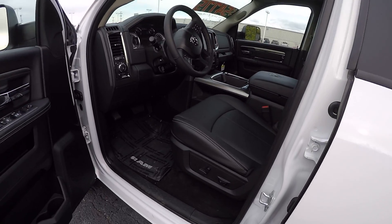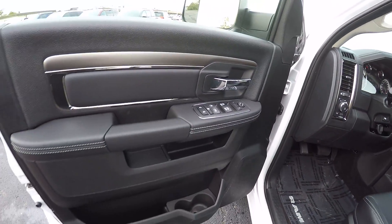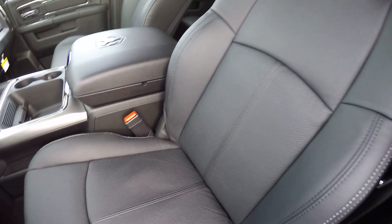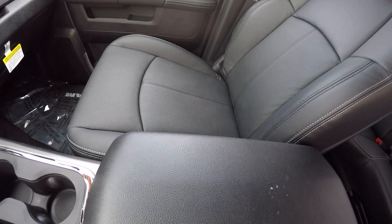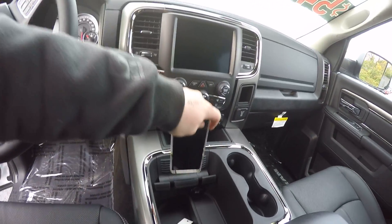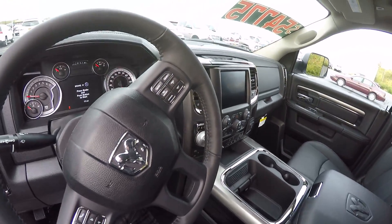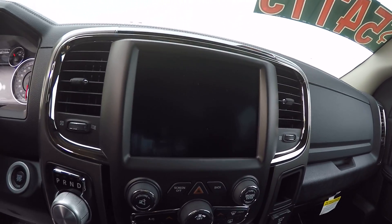Taking a look inside here. Looks like we have power mirrors, windows, and locks. Power seats. The seats are also black leather that are ventilated and heated. Very good storage. Got a little place here for your phone — it's a nice little touch I think Dodge threw in there. 8.4 inch radio.